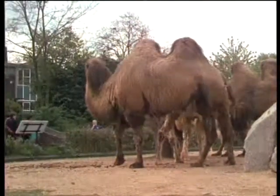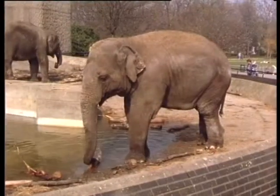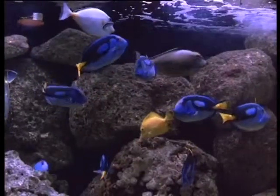Situated in Regent's Park, London Zoo is the oldest in the world. It currently houses some 3,000 mammals, reptiles, birds, insects and fish from all corners of the globe.